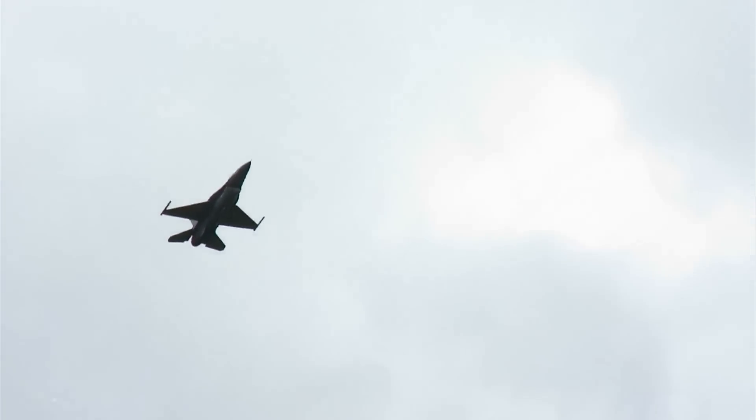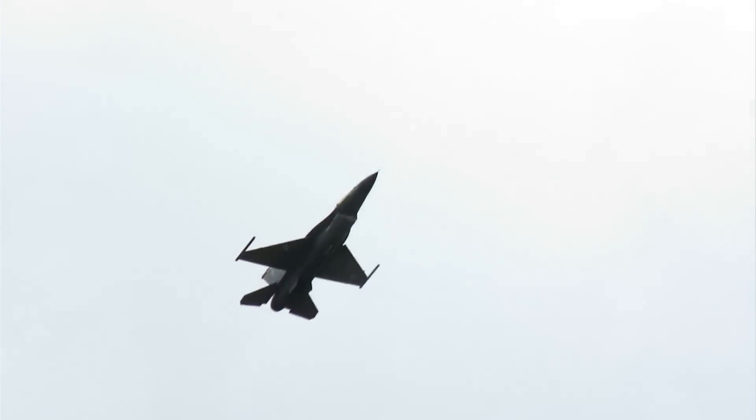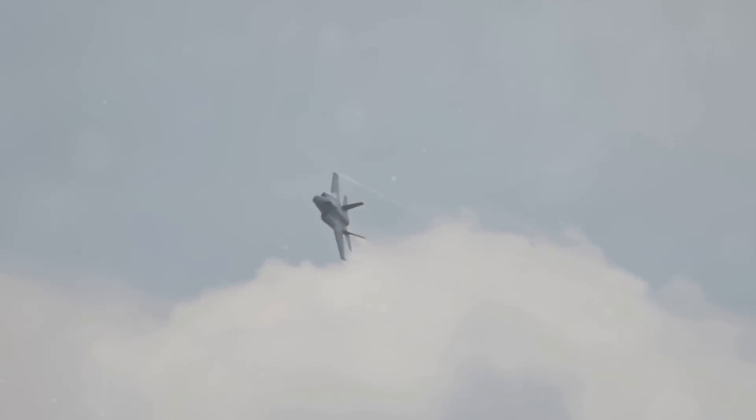When you put it all together, what you have is a modern marvel of aviation — a machine that truly embodies the spirit of the dragon. The Chengdu J-20, with its mix of advanced technology and design, is indeed a symbol of China's growing aerospace prowess. It's a stealthy dragon that roars high in the sky, ready to take on any challenge.